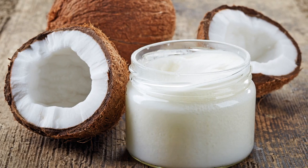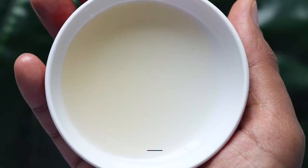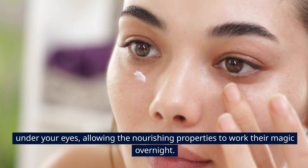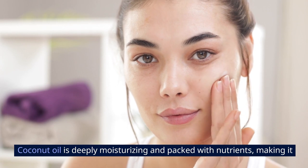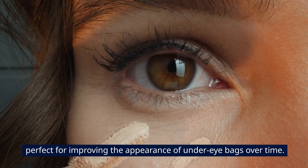4. Coconut Oil. Treat yourself to a little tropical indulgence with this luxurious remedy for under-eye bags. Before bedtime, take a small amount of coconut oil and gently massage it under your eyes, allowing the nourishing properties to work their magic overnight. Coconut oil is deeply moisturizing and packed with nutrients, making it perfect for improving the appearance of under-eye bags over time.